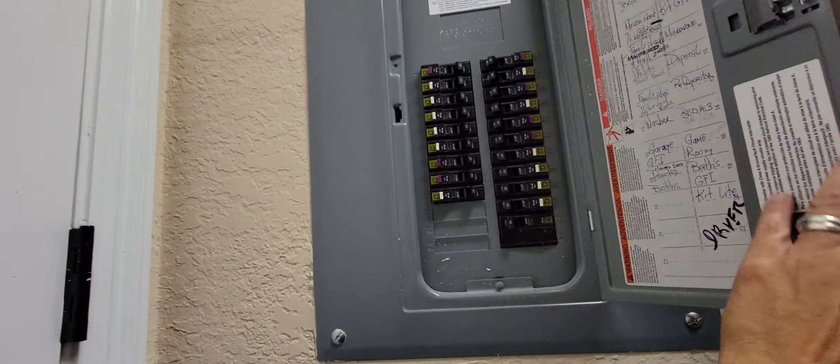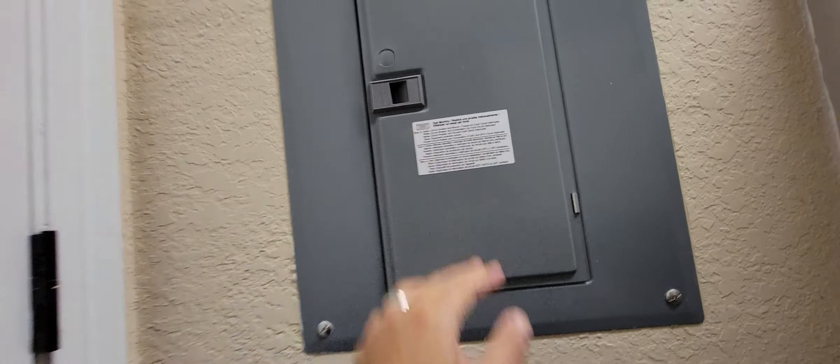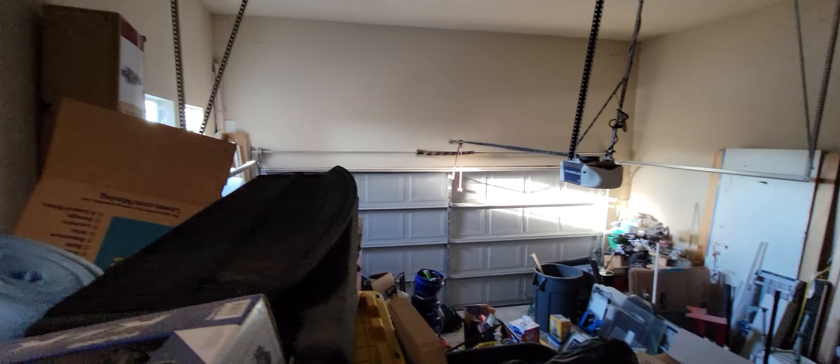Your electric panel has three knockouts left over if you want to add on to your electrical — like build a deck outside. They've got a lot of material stored in here. There's a water heater. Looking for the water softener. It looks like they did a lot of the work themselves.